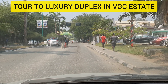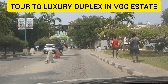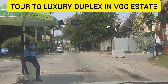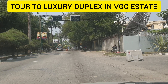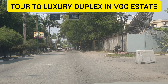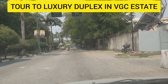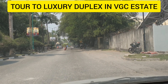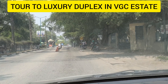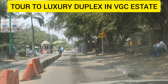Welcome everyone. Today we'll be touring Victoria Garden City, VGC. VGC is directly opposite Eleganza Gardens, located by the Lekki-Epe Expressway. It is a very secured, gated community in the Lekki corridor, developed in the 90s. Imagine an estate developed in the 90s that is still this beautiful — it's a very secure and highbrow residential neighborhood that everybody loves to live in. The land size is approximately 213 hectares.